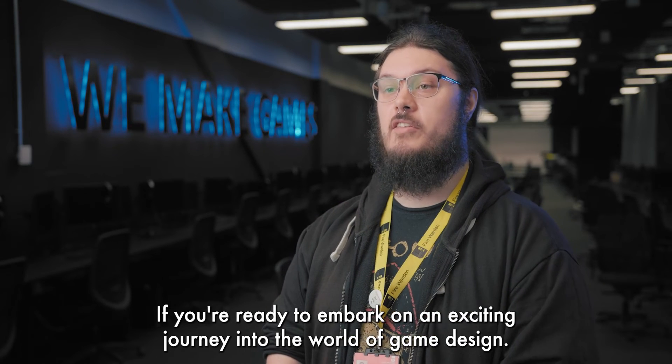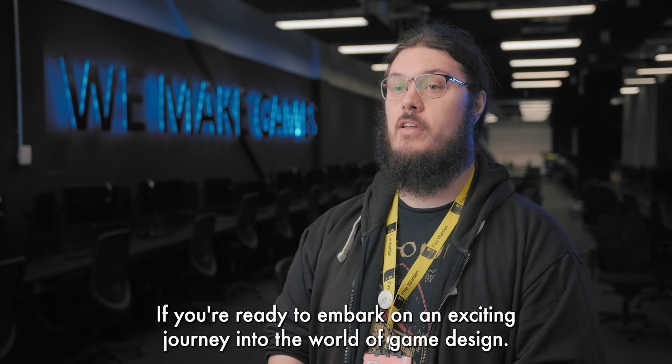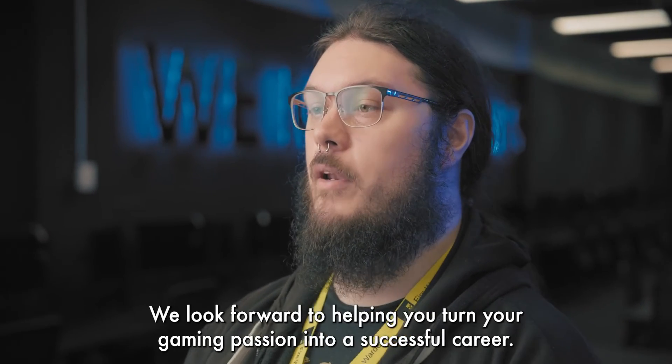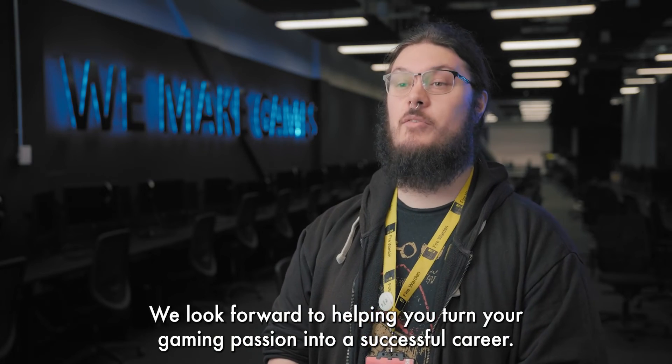If you're ready to embark on an exciting journey into the world of game design, Staffordshire University London is the perfect place for you. We look forward to helping you turn your gaming passion into a successful career.